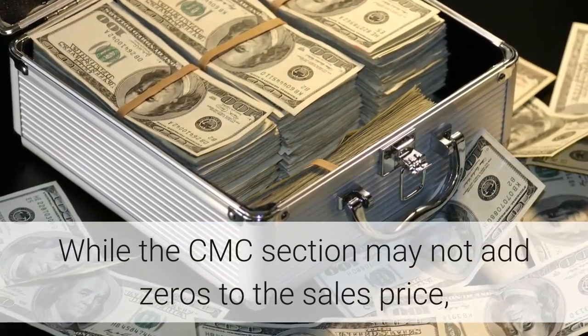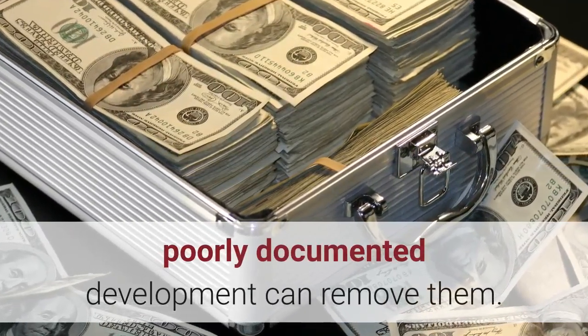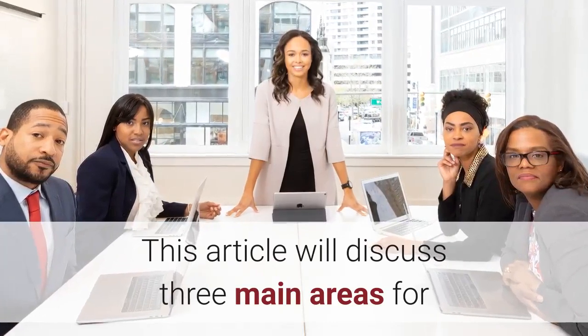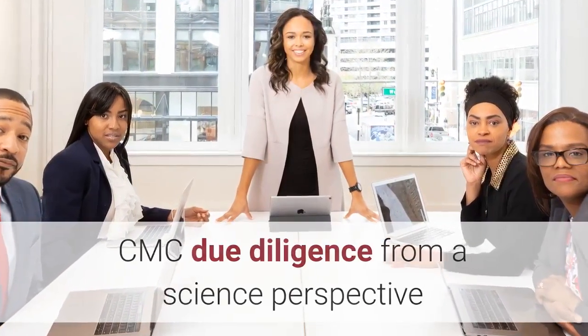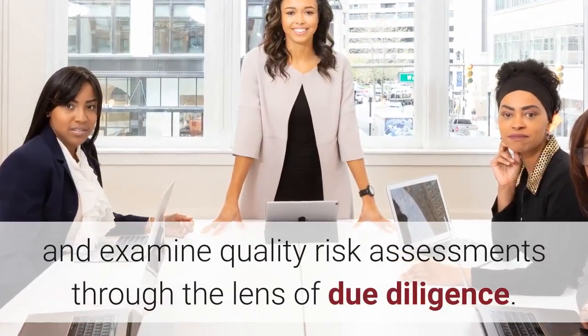While the CMC section may not add zeros to the sales price, poorly documented development can remove them. This article will discuss three main areas for CMC due diligence from a science perspective and examine quality risk assessments through the lens of due diligence.